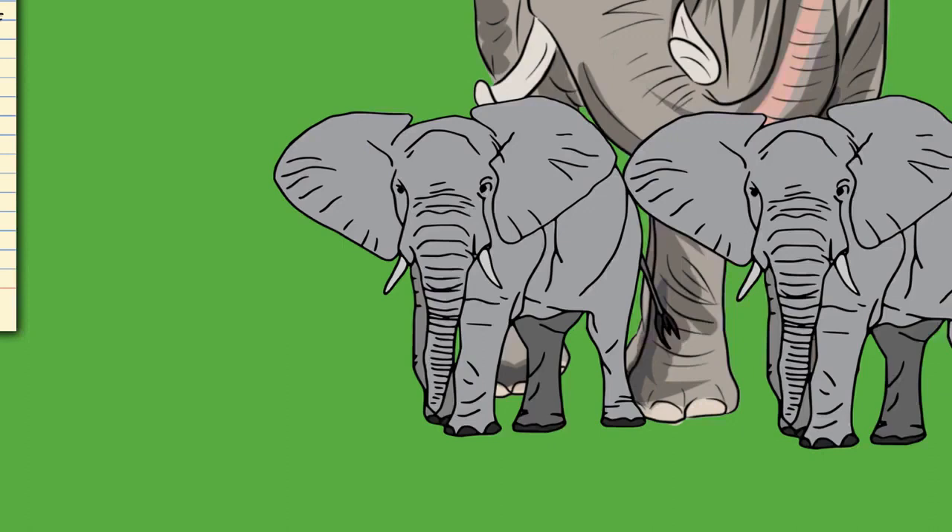Elephants usually have 26 teeth: the incisors known as the tusks, 12 deciduous premolars, and 12 molars. Unlike most mammals, teeth are not replaced by new ones emerging from the jaws vertically. Instead, new teeth start at the back of the mouth and push out the old ones. The first chewing tooth on each side of the jaw falls out when the elephant is 2 to 3 years old, followed by four more tooth replacements at ages 4–6, 9–15, 18–28, and finally in their early 40s. The final, usually sixth, set must last the elephant the rest of its life. Elephant teeth have loop-shaped dental ridges, which are more diamond-shaped in African elephants.